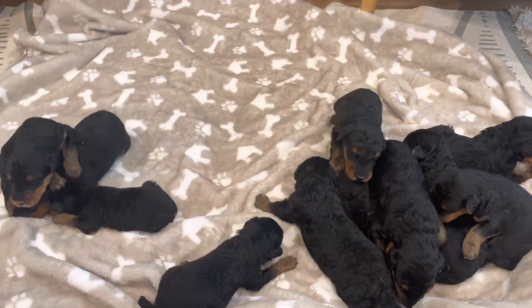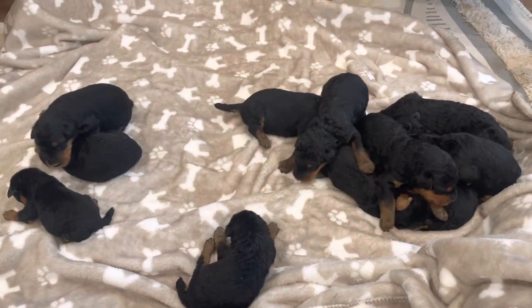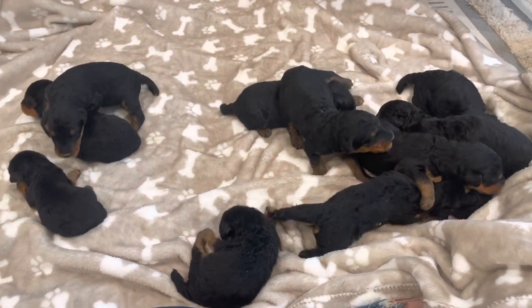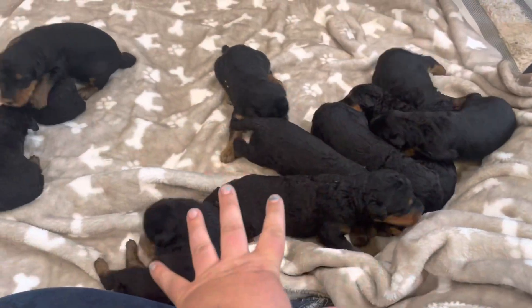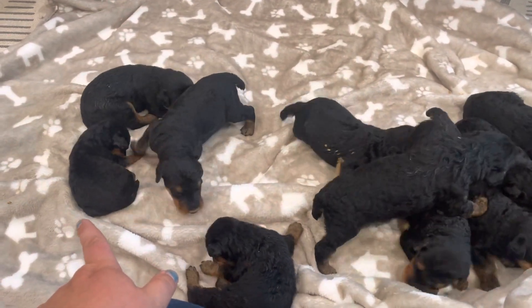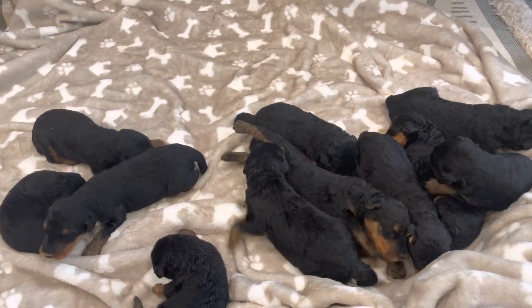Look at this pile of squirmy puppies. These are Rosie and Thor's Airedale Terrier puppies. They were born May 6th and they are about two weeks old today. They're a Saturday birthday. This is the pile of the eight boys right here, and these are the three girls. So they're just a big old pile of squirmy babies.